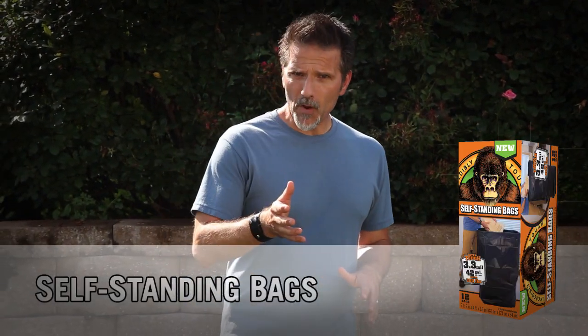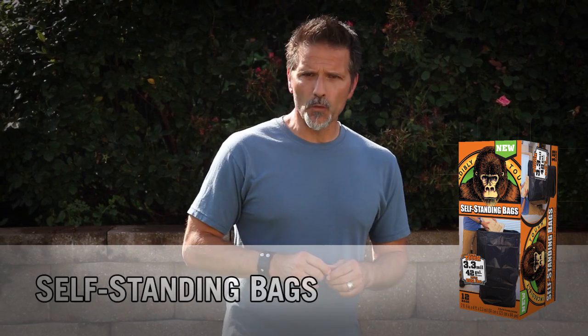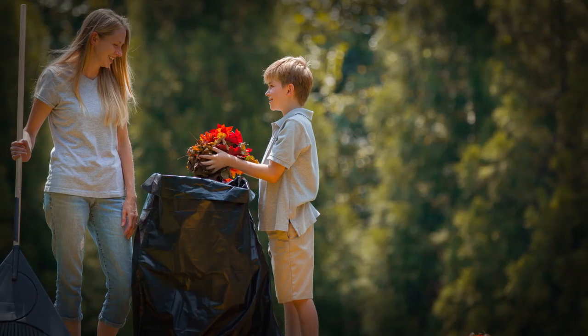Follies piling up, big DIY project to clean up, sweaters need storing — you need a bag you know will get the job done. Meet self-standing bags.